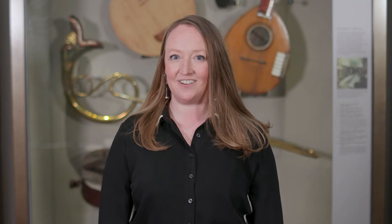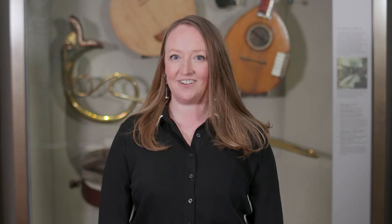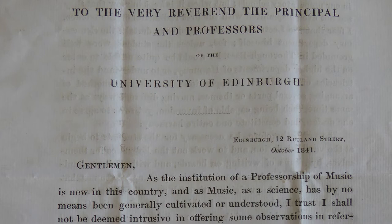At the age of 31, Donaldson left Glasgow to study law at Oxford. He then established himself as a lawyer in Edinburgh in 1826. Although a seemingly successful lawyer, Donaldson really wanted to become the Reed Professor of Music. He applied for the position in 1841, but was unsuccessful.